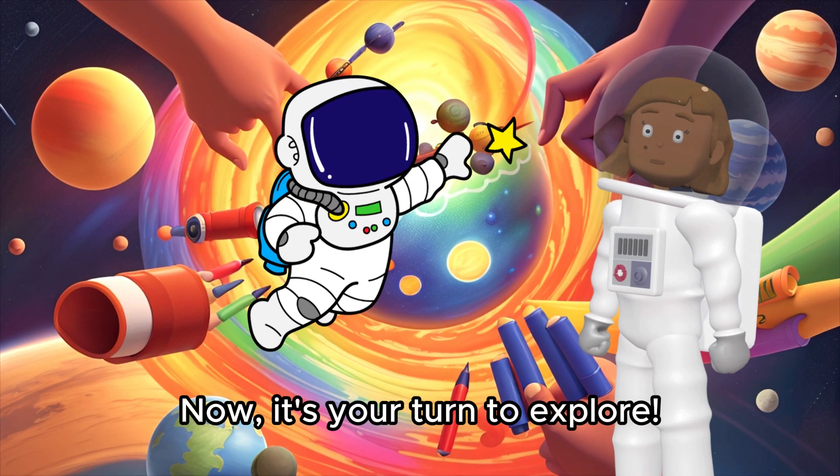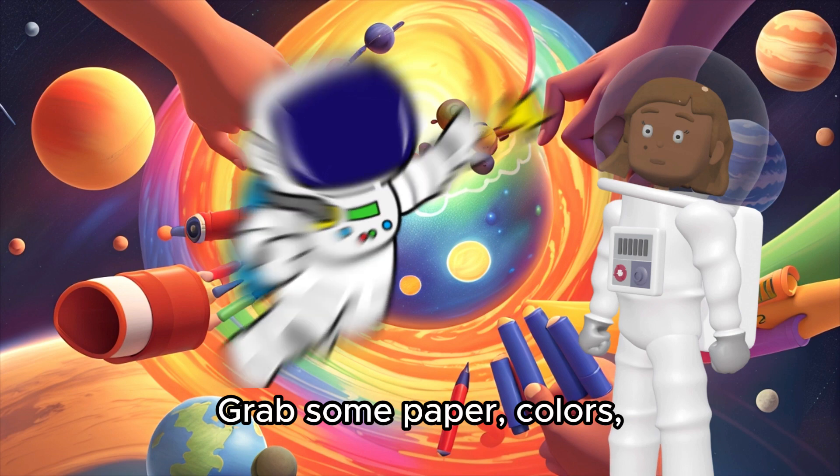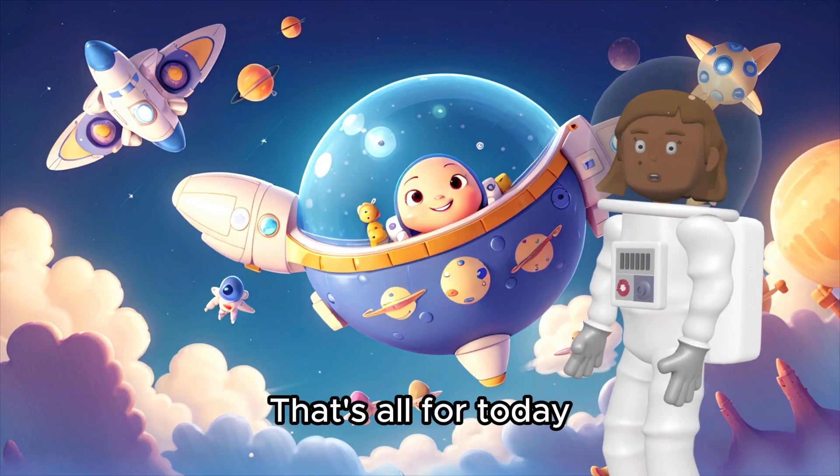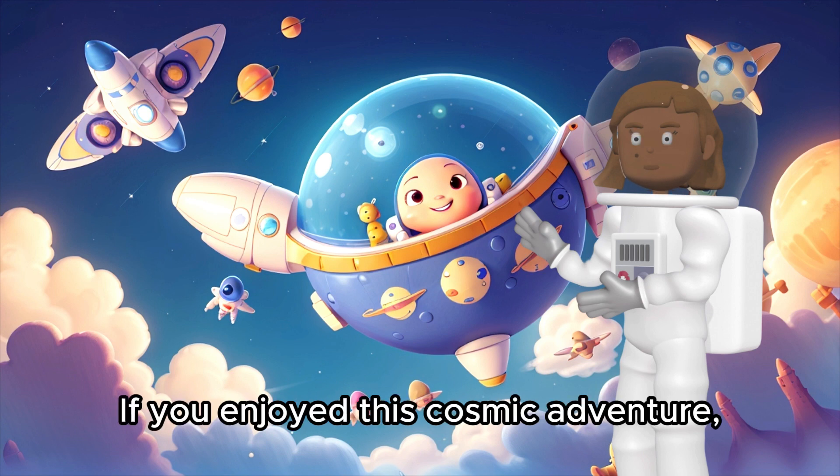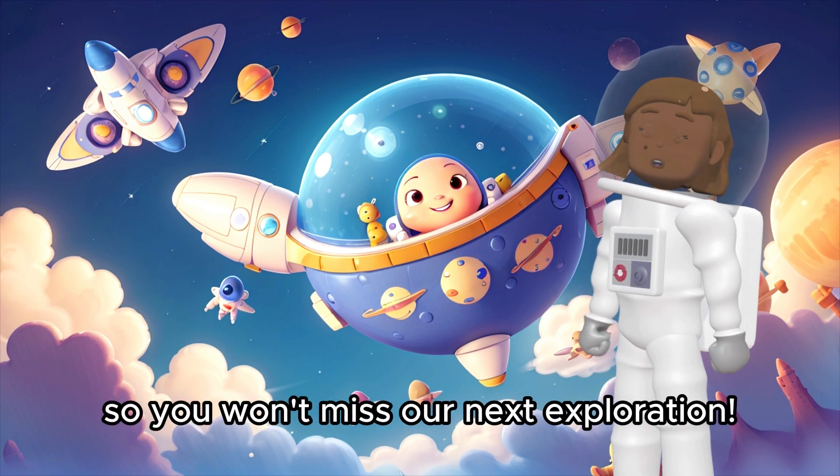Now it's your turn to explore. Grab some paper, colors, and your imagination to create your own solar system. That's all for today, space travelers. If you enjoyed this cosmic adventure, come back tomorrow so you won't miss our next exploration.